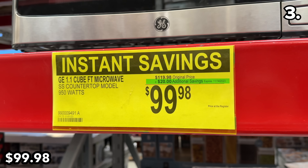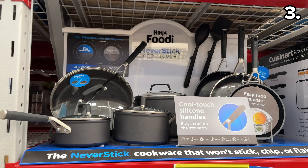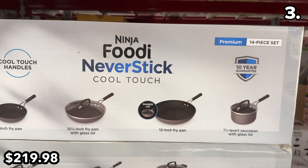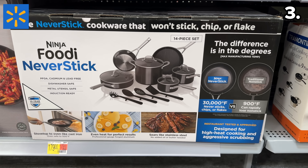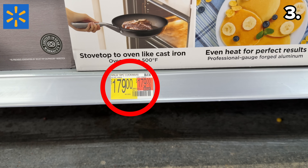That reflects a $20 price drop until November 14th. This 14-piece Ninja cookware set is $30 off at $220 and includes cool touch handles. If that's not a feature you care for, you can buy the same set without cool touch handles for $40 less at Walmart right now.